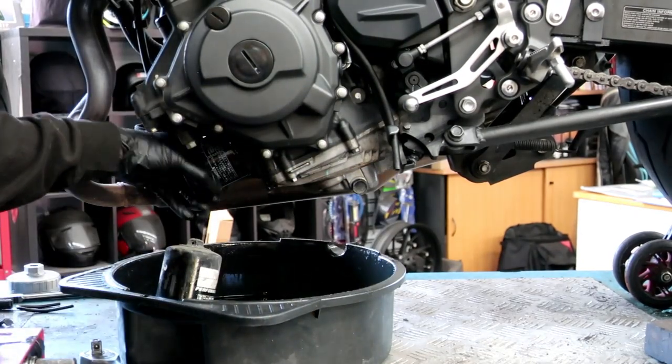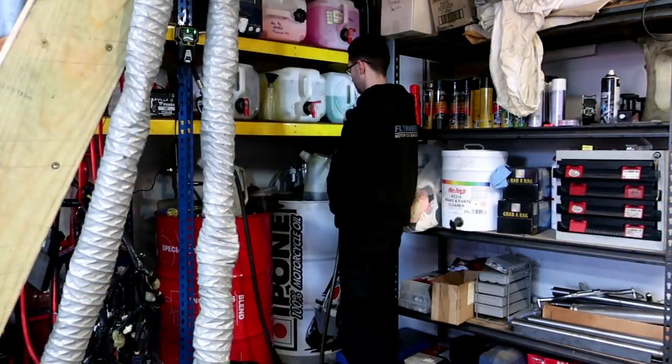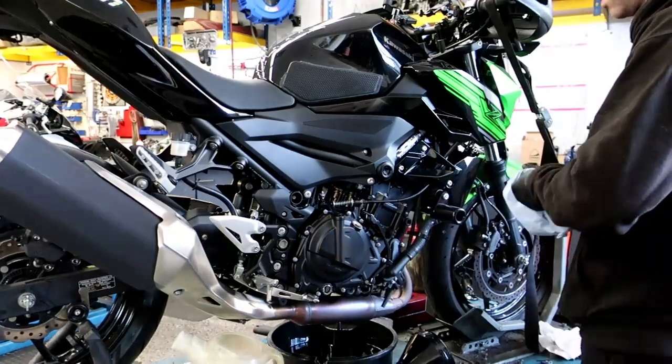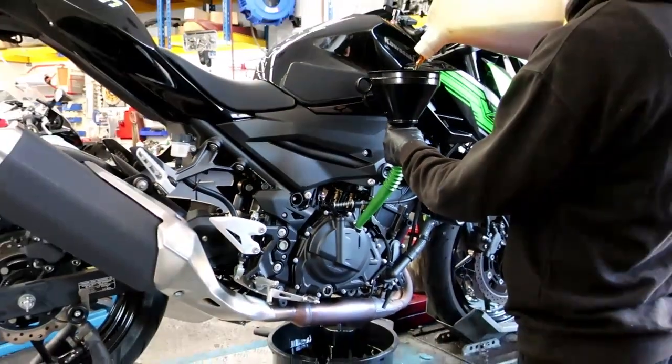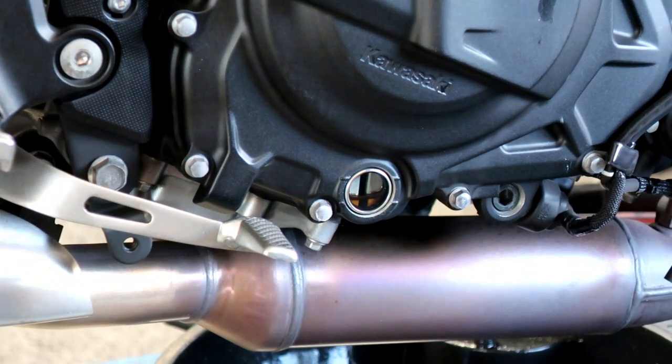So a bit of a clean-up first. New gaskets go on, sump plug goes in, new oil filter spins on. And we go up to our filling station and fill up some of the good stuff. Back over to the bike and she goes straight in.